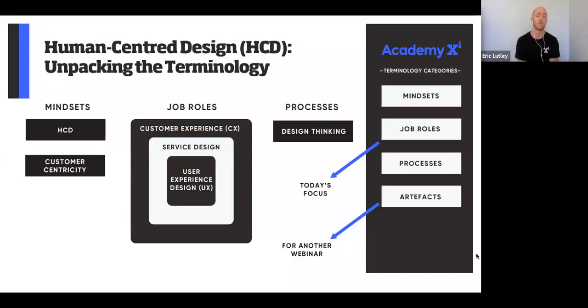Customer centricity is also a big buzzword. The way I describe it is taking the D out of HCD — so instead of human-centered design, it's just being human-centered. For that reason, anyone can be customer-centric in their job role, in their day-to-day, either with customers or with colleagues as well. We'll have a bit of a discussion around that towards the end.